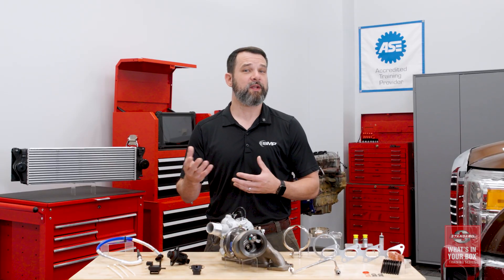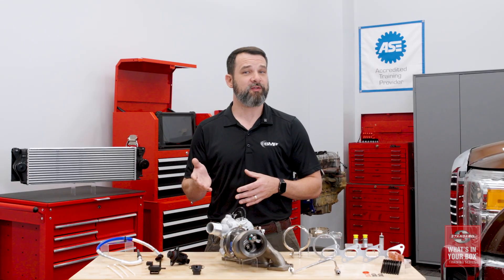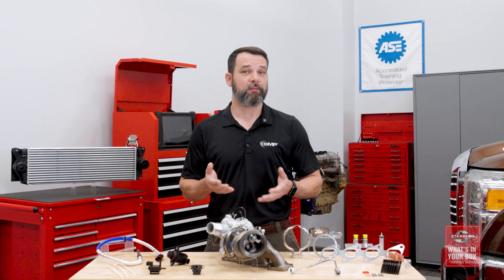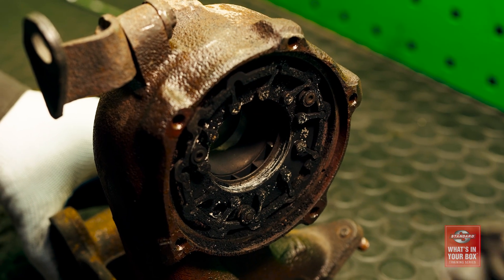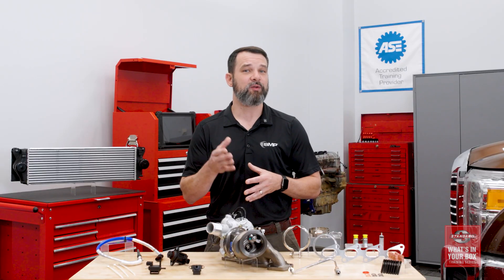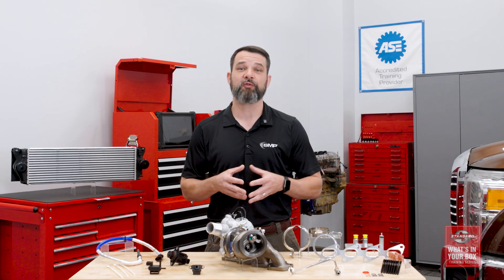One of the most important things to remember about turbochargers is that they rarely fail on their own. When a turbocharger has failed, it's critical to determine the root cause of the failure. The most common causes of turbo failure are debris ingestion, oil contamination, or a lack of oil. The engine should be thoroughly inspected and have new air and oil filters installed and an oil change before the new turbocharger is installed.